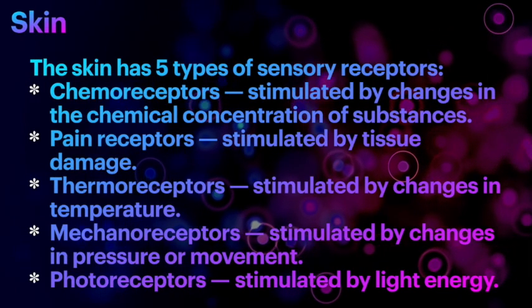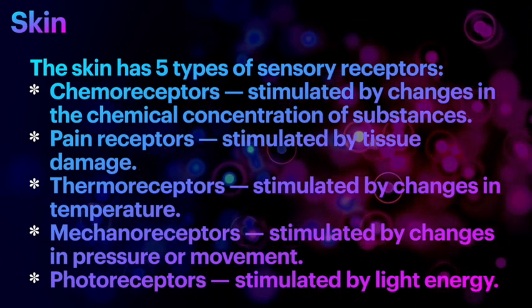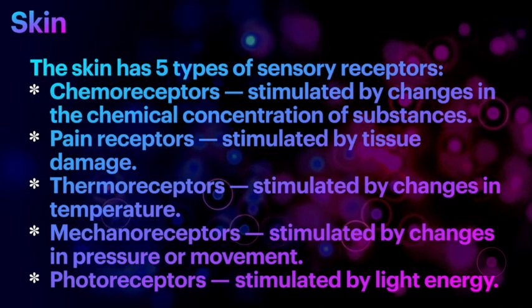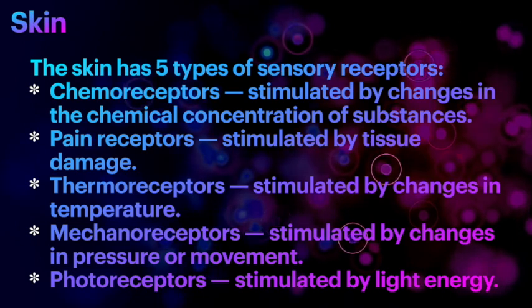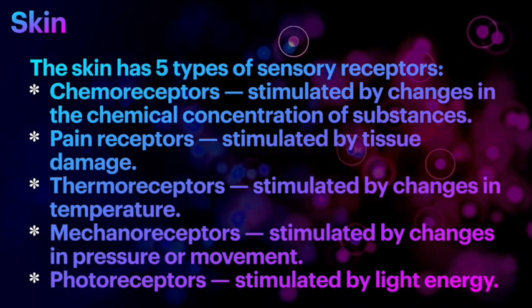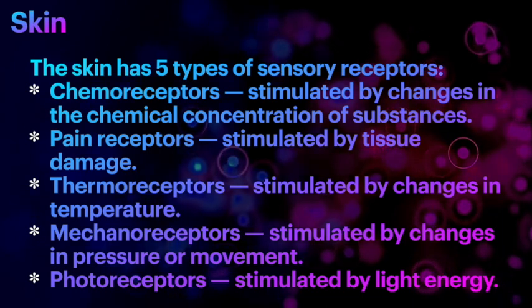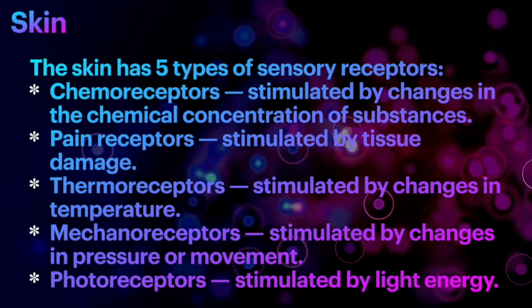Did you know that the skin has five types of sensory receptors? Yes, five different types: chemoreceptors, pain receptors, thermoreceptors, mechanoreceptors, and photoreceptors. Chemoreceptors get stimulated by changes in the chemical concentration of substances around us.